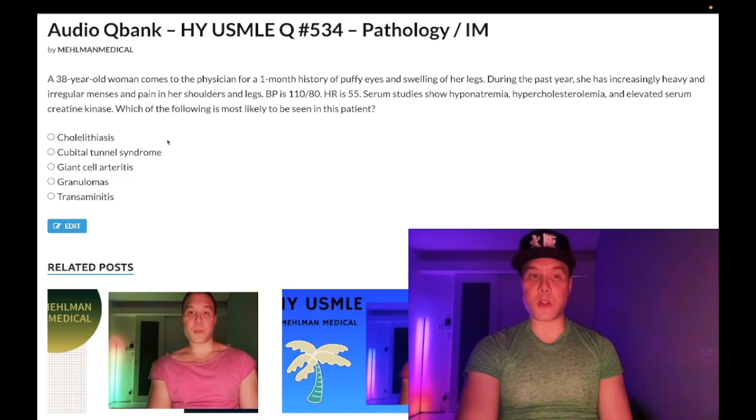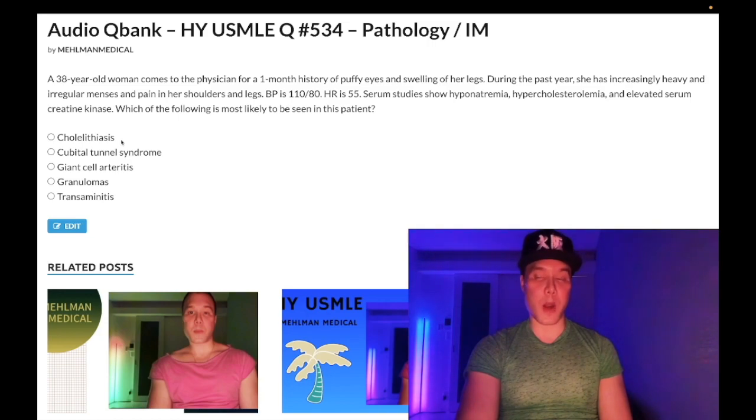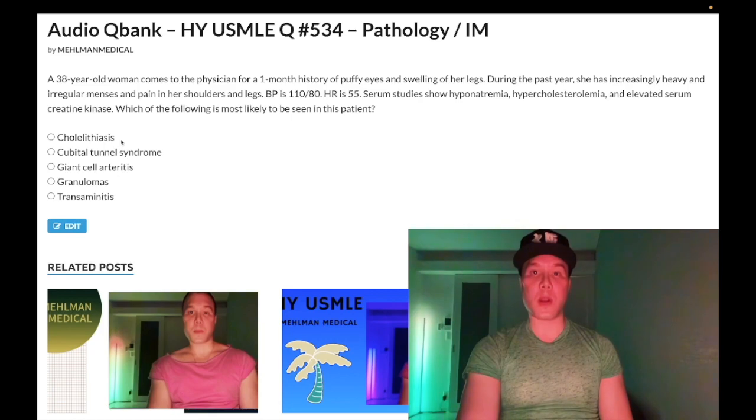Choice A: cholelithiasis — wrong answer. This refers to gallstones. The classic demographic is fat, 40s, female, fertile. There's increased risk in pregnancy: progesterone slows biliary peristalsis as well as ureteral peristalsis — which can tangentially cause pyelonephritis. High estrogen levels in pregnancy upregulate HMG-CoA reductase, so the combination of estrogen and progesterone effects increases the risk for cholesterol stones in pregnancy.